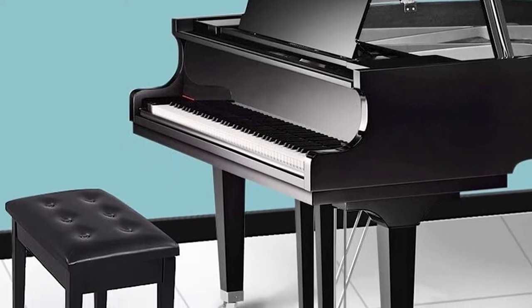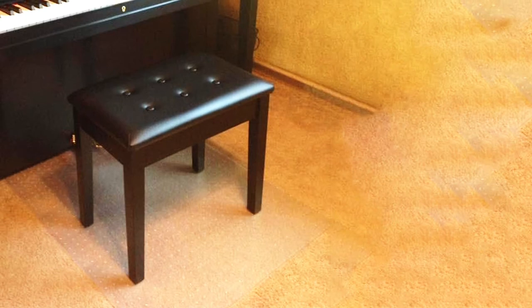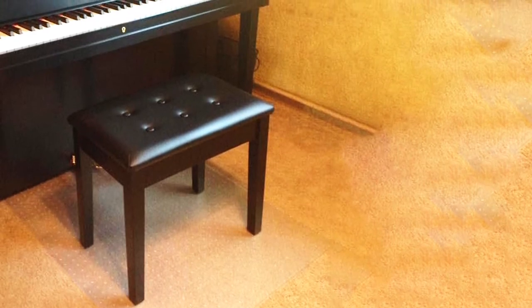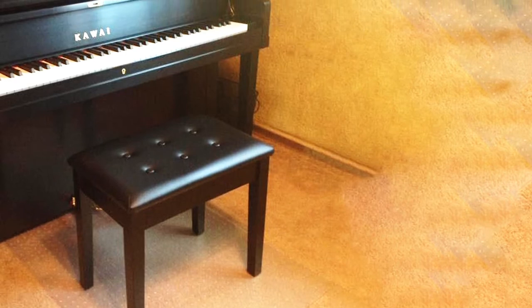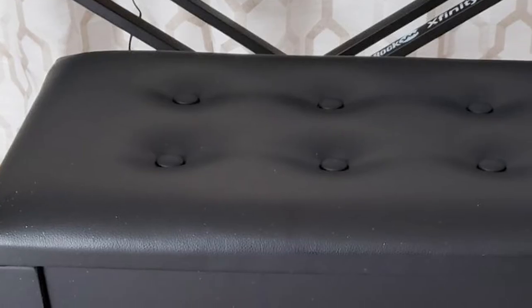Storage is always useful in a piano bench, and this one has a large compartment for sheet music with a hinged lid and folding support. Everything needed for assembly is included, and it should only take about 15 minutes to put together.